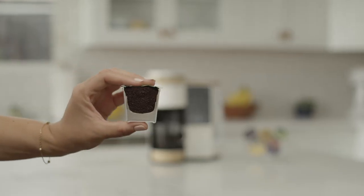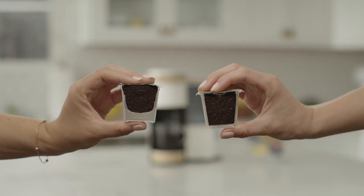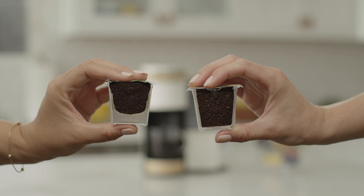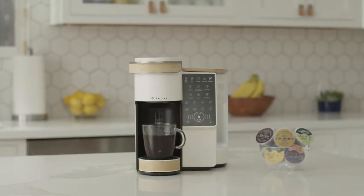With BrewVee, it all starts in the pod. BrewVee Bee Pods hold up to 40% more coffee for a stronger, richer, and smoother brew. That means more flavor and noticeably less bitterness.